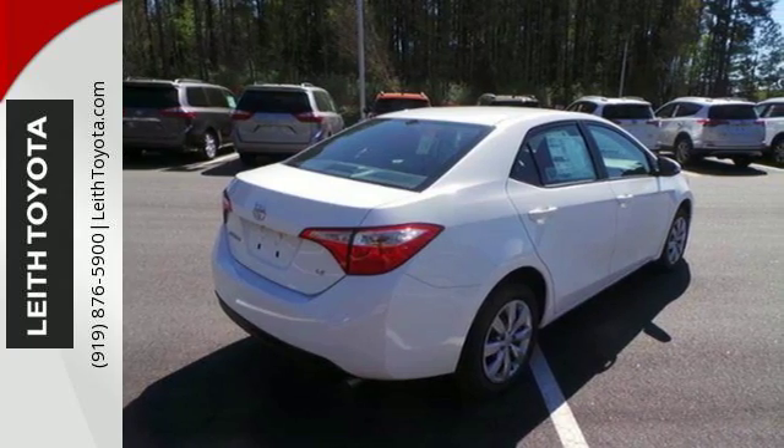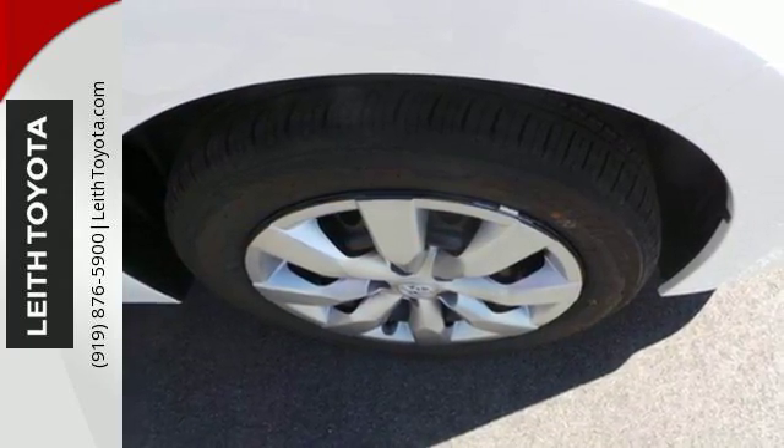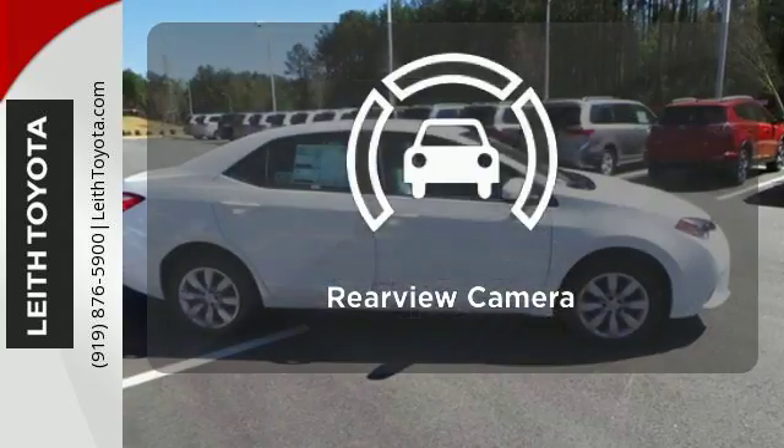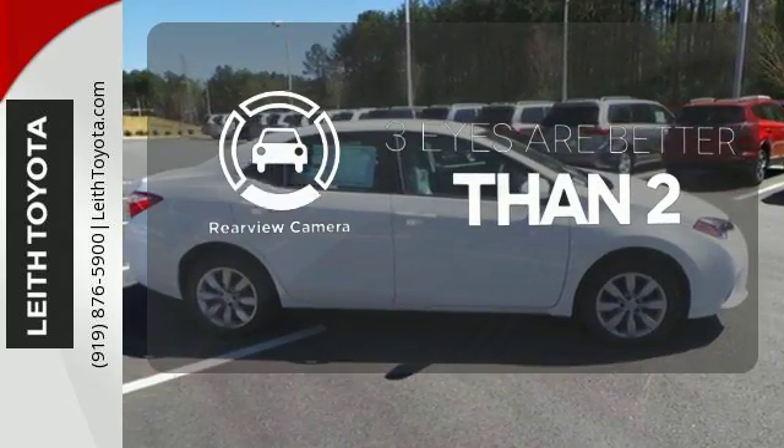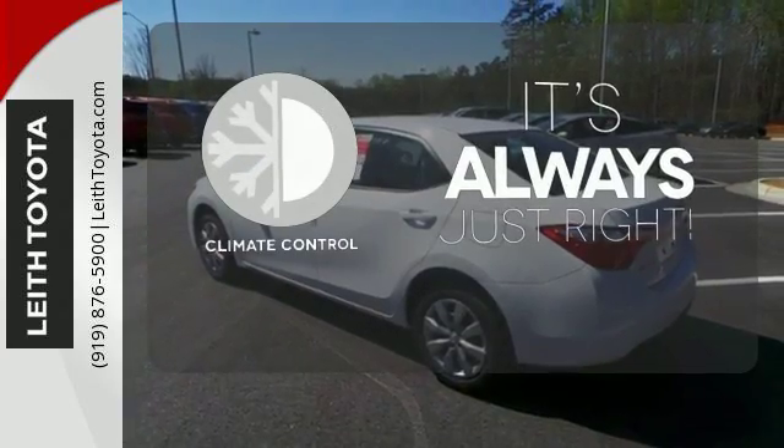Whether you are stuck in traffic or heading down the open highway, the Entune Audio with touchscreen will make sure you have the perfect soundtrack. The backup camera gives you a clear picture of what is behind you. Set it and forget it with the climate control.